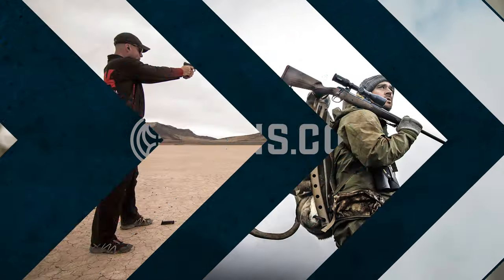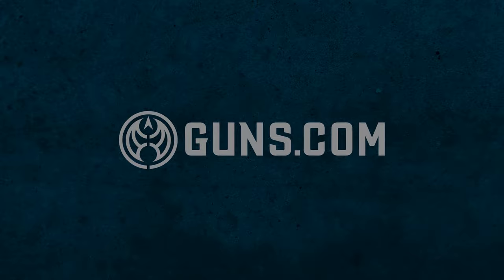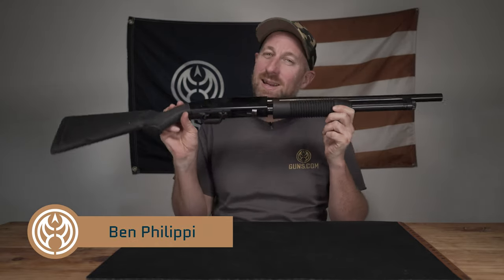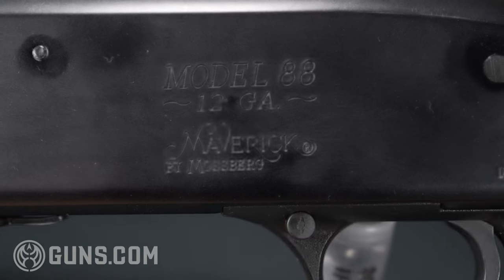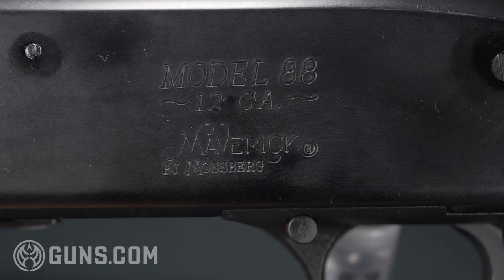Not bad. This thing is solid. Hey, welcome back to Guns.com. My name is Ben. Today we're looking at the top selling shotgun here at Guns.com. This is the Mossberg Maverick 88 shotgun.